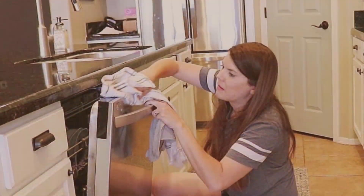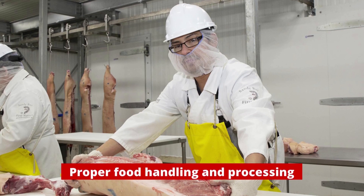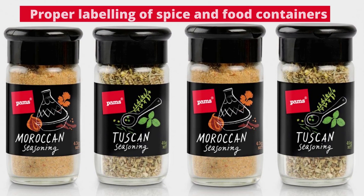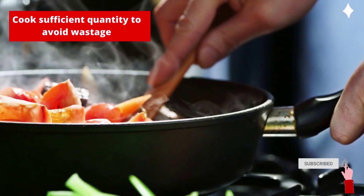Food storage and preparation areas should be kept clean and tidy. For proper food storage, do not keep food in open tins which can get rusty. Store food in clean plastic containers with lids. Cook smaller amounts if there is no proper means of storage to avoid wastage.